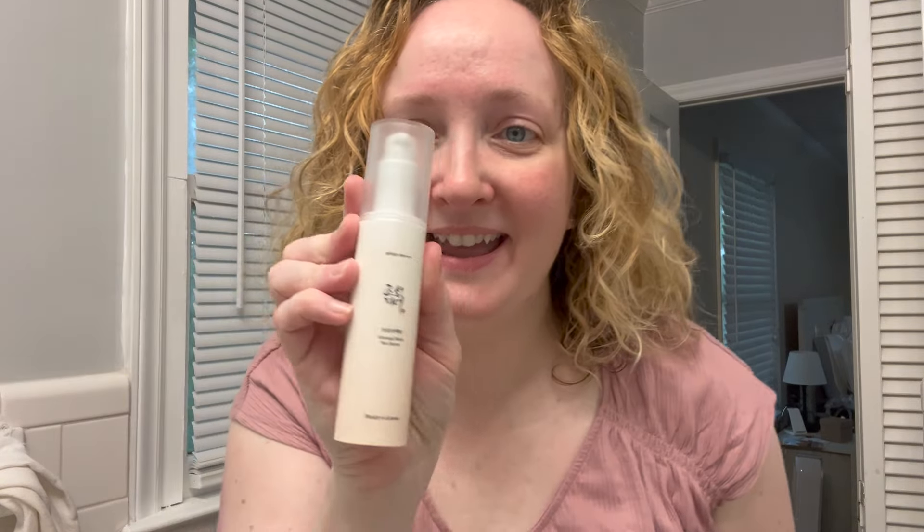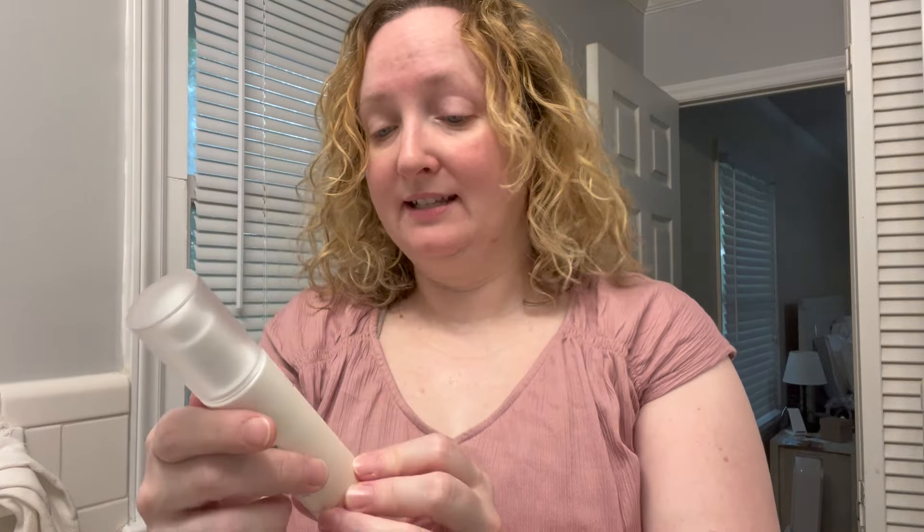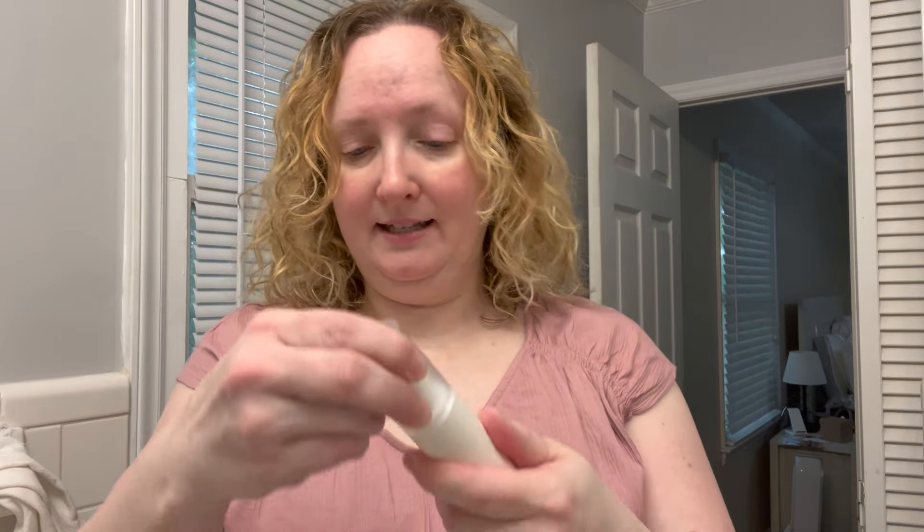New sunscreen day! This is the Beauty of Joseon Ginseng Moist Sun Serum. I do love a sun serum — typically I love a mineral sunscreen, but I also love a sun serum. I'm going to test this one out. It's new by Beauty of Joseon, SPF 50, PA++++. It comes in a pump.